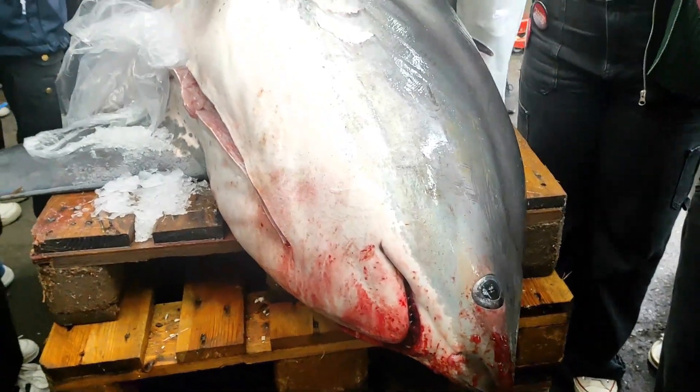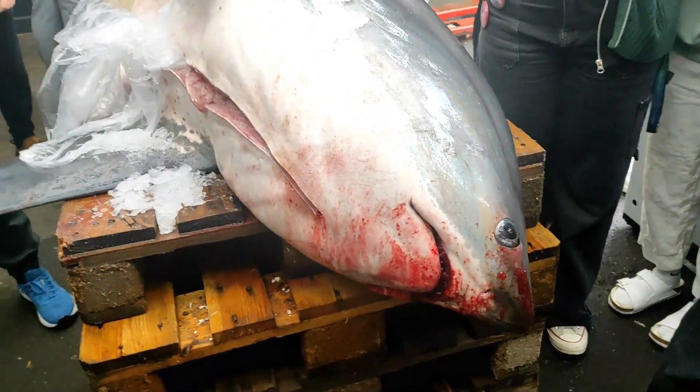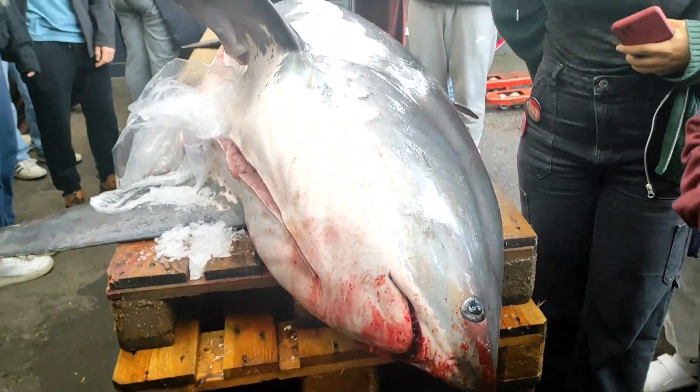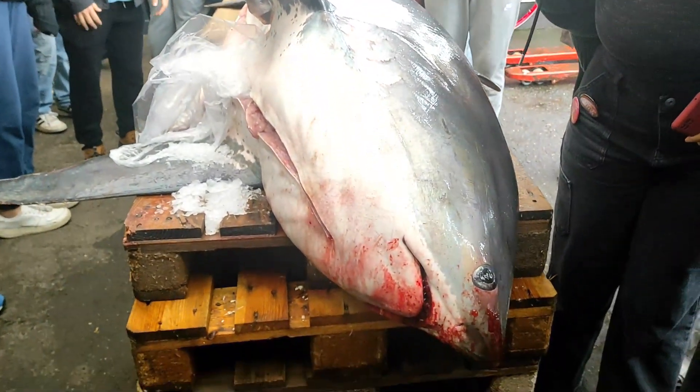So here we have this beautiful high-speed hunter of the ocean, who by accident now ends up here — and who's going to be our dinner. Sadly for you.